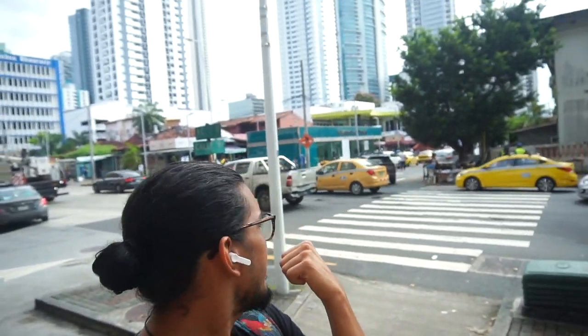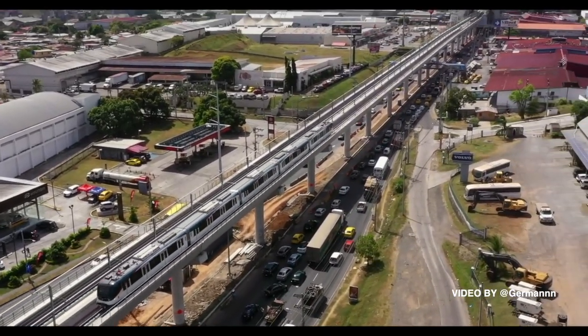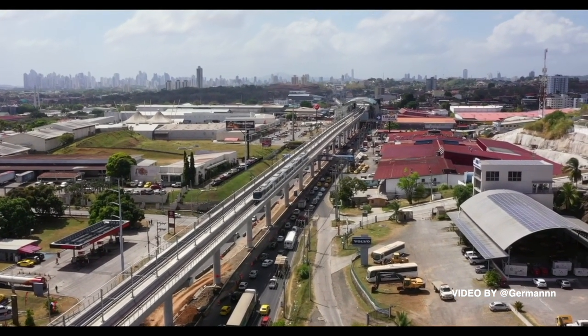I really want to do this video blog in English too. I want to put the subtitles in Spanish. In this first English video, I want to show you the subway here in Panama City. I want to show you the subway or the underground metro — I don't know how you call that in your own country. Tell me in the comments!